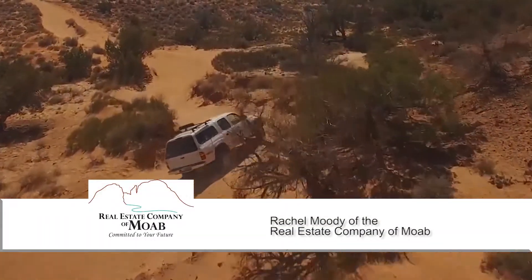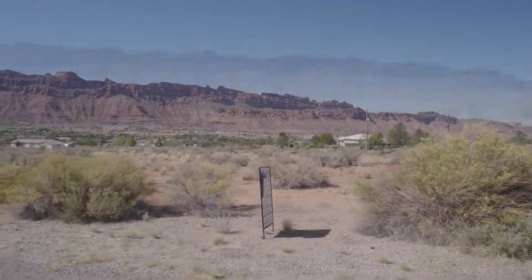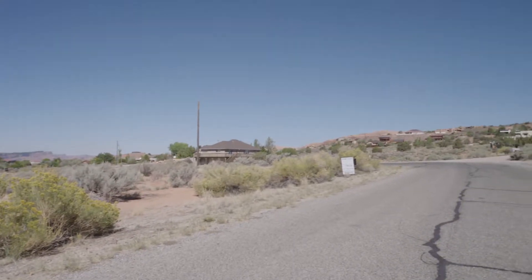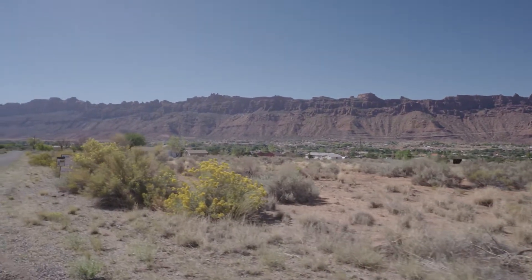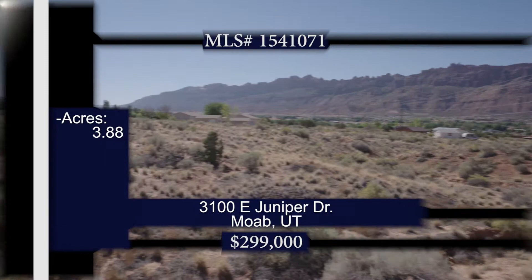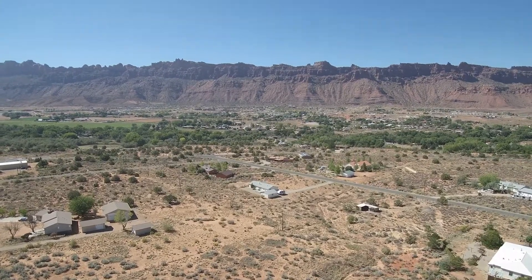Headed down to the Arches and Canyonlands National Park area — let's see what's popular in Moab with Rachel Moody. Welcome back down to the Moab Valley. We're headed up to an area called the Highlands to take a look at a couple of parcels in the Canyonlands Estates and Juniper area. This gorgeous little building lot is 2.31 acres on Canyonland Circle — ideally a single family home. You could also put in an accessory dwelling, and this parcel would allow for horses, which is a nice feature.